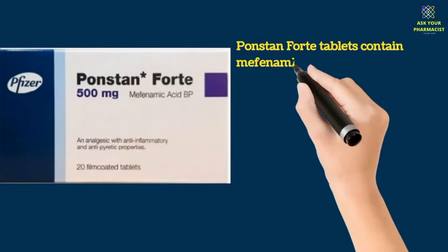Ponstan Fort tablets contain mefenamic acid, which is a non-steroidal anti-inflammatory drug. It works by inhibiting cyclooxygenase, resulting in its analgesic, anti-inflammatory, and antipyretic properties.